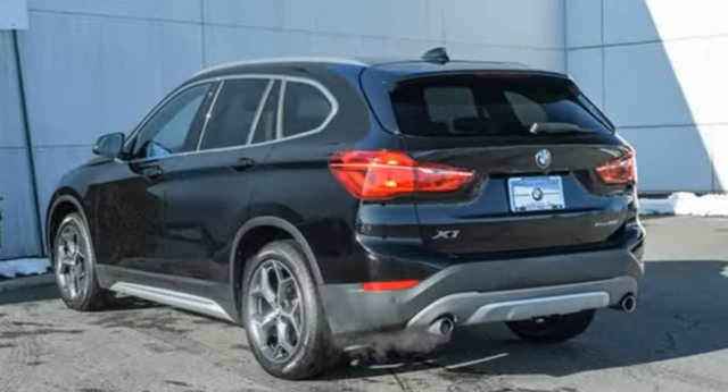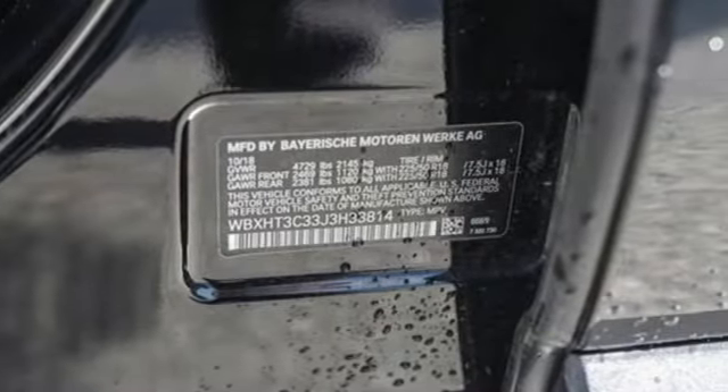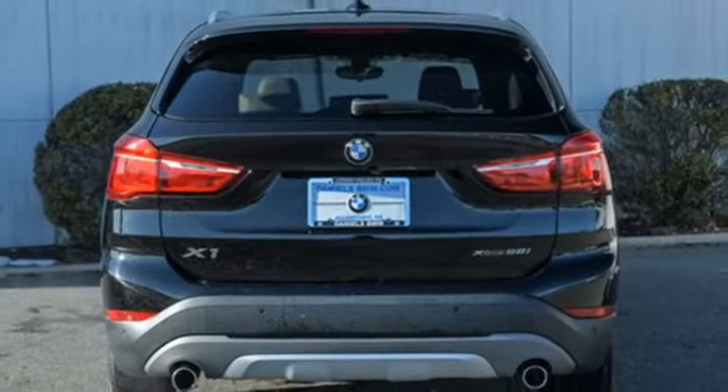Intercooled turbo inline four-cylinder engine, gas pressurized shocks, Bluetooth wireless audio streaming, memory exterior door mirror settings, dual zone climate control.